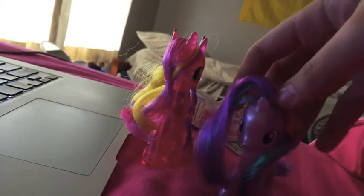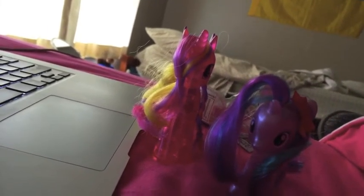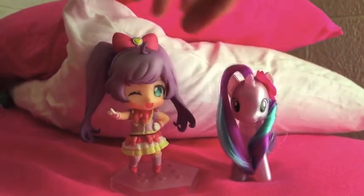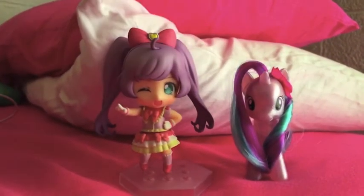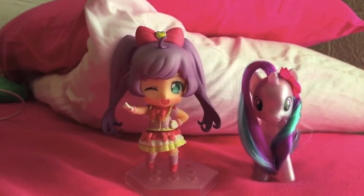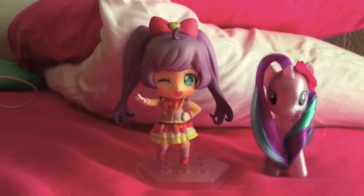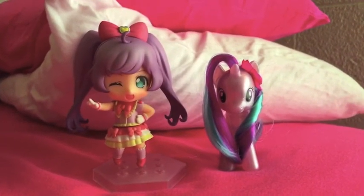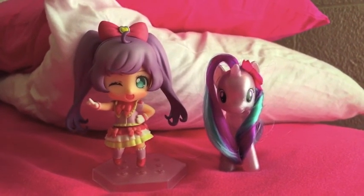Thank you so much! Thank you! Okay, that was my review of Starlight Glimmer and Lala Monika with help from Layla and Celestia. Stay tuned because this December I will be releasing the introduction for my new series, Dreamer Paradise. Bye!